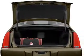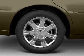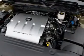Find your way easily with the included navigation system. Stand out from the crowd with premium wheels. Treat yourself to a premium sound system. Anti-lock brakes help you bring your vehicle to a safe stop.